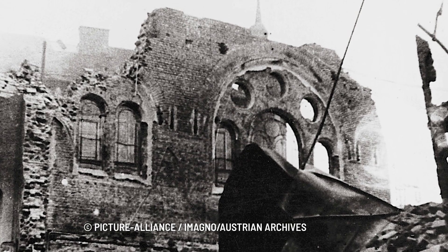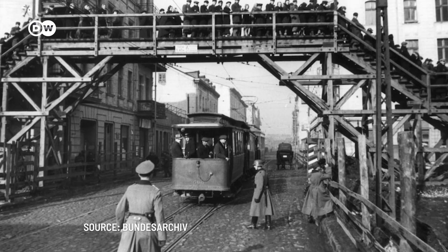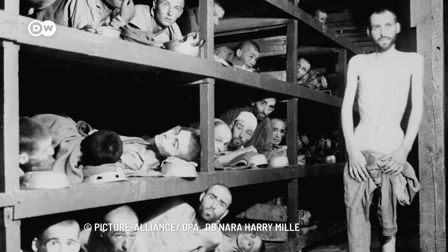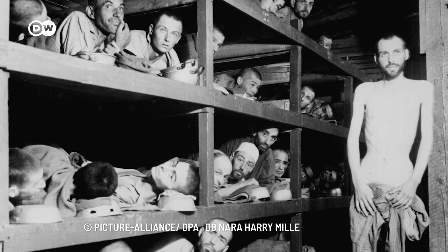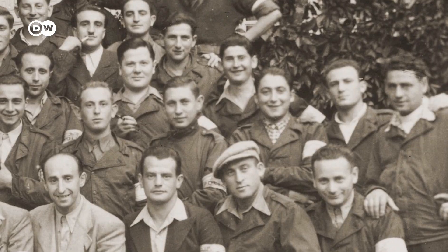During World War II, around 6 million Jews were murdered by the Nazi regime and its collaborators. The names of more than one million of them are still unknown. However, AI could now help putting names to some of the many faces of victims and survivors.